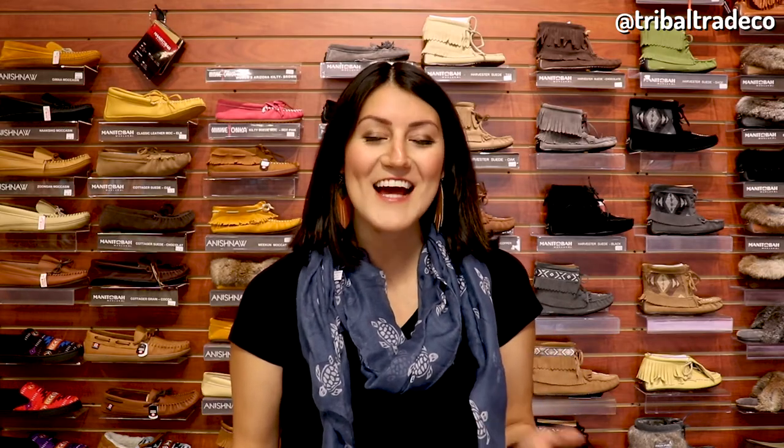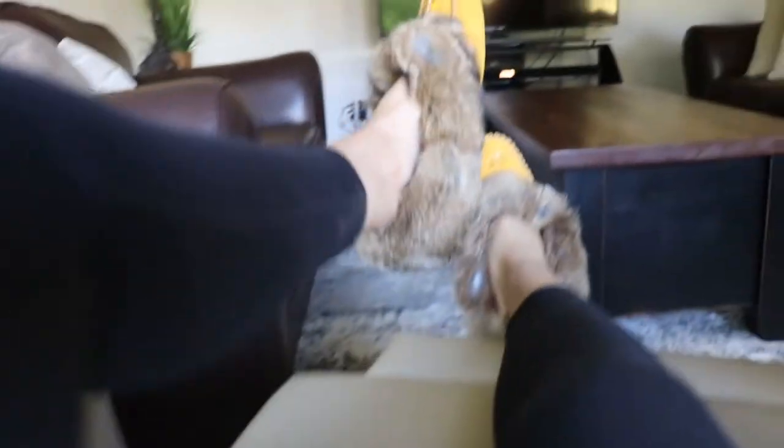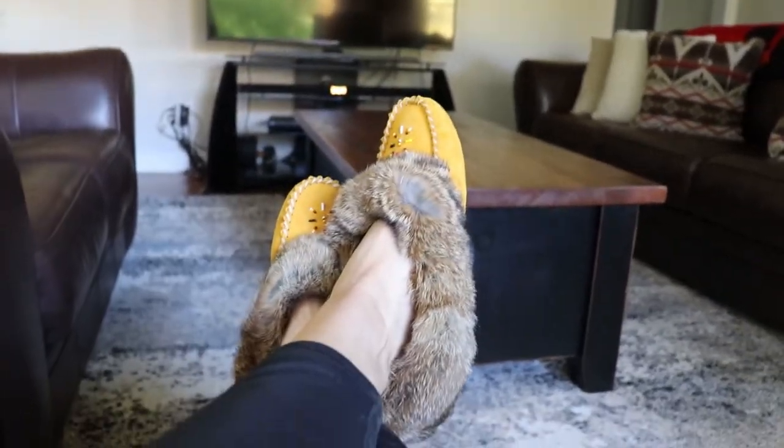The fifth place that you can wear moccasins is relaxing in your living room. When you're with your family or by yourself in your living room, you can put on your moccasins, sit back and relax, and know that your feet are comfy and warm without having to put a blanket over them. The best moccasins for sitting on the couch are fur trim moccasins with a soft sole.